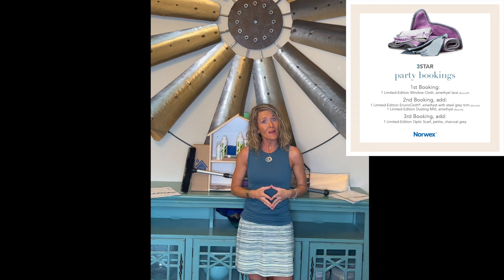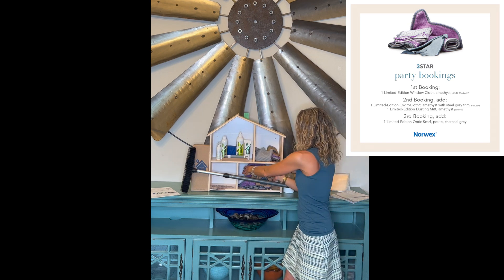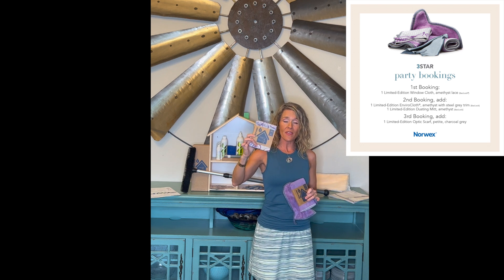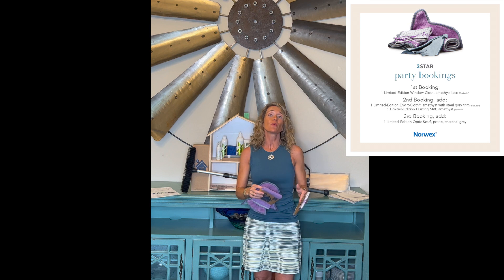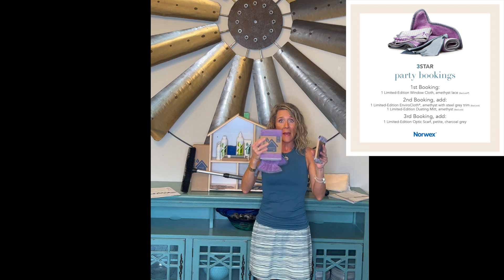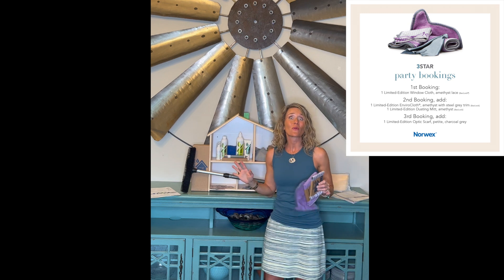Star number three is based on how many of your friends decide they would also like to host a party and earn tons of free Norwex, letting their people know about Norwex. When your first friend books his or her own party, you the host are going to get a free window cloth in the amethyst lace — graphite on one side, with a pretty pattern of gray and amethyst on the other. With your second friend who books a show from your party, you're going to earn the matching Envirocloth and dusting mitts, so right there you can earn yourself a free household package which is going to transform your cleaning.